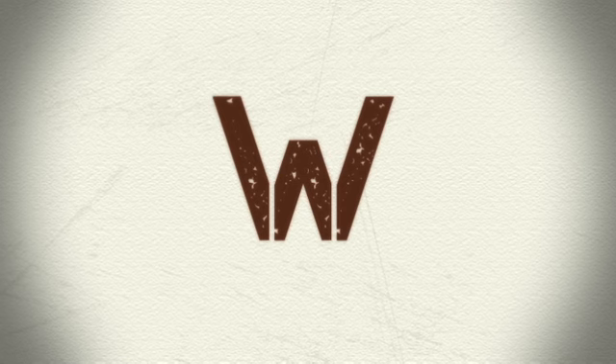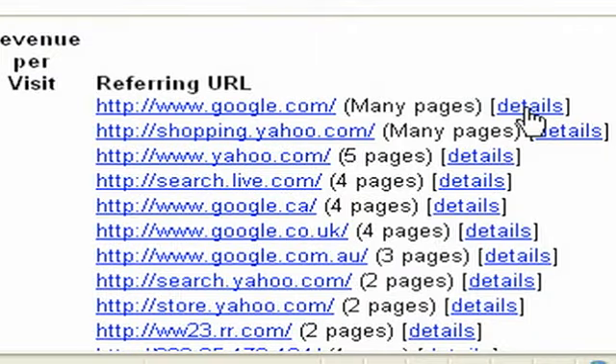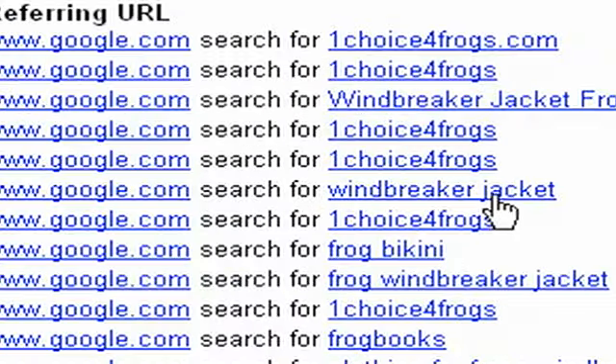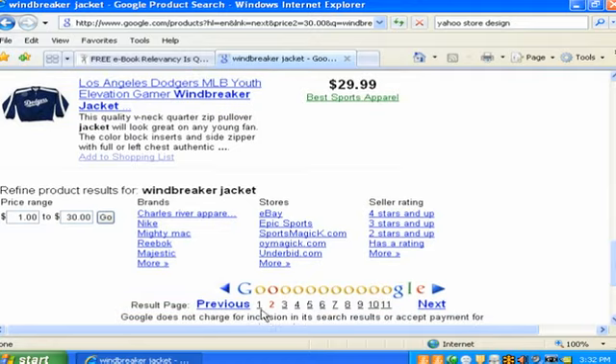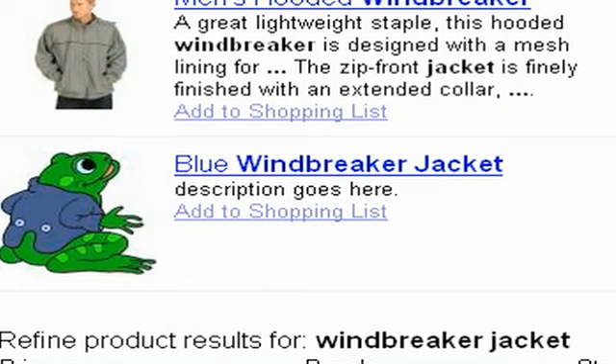It's just a basic Yahoo store. The only thing we've done is added one product with good solid content — who, what, when, where, how, and why. So even if you don't use a programmer, you can still get amazing results. This is our reference from Google — we got searched for 'windbreaker jacket.' We're on page one, and this is just a sample site, not an actual store to buy product, but it's a Yahoo store.